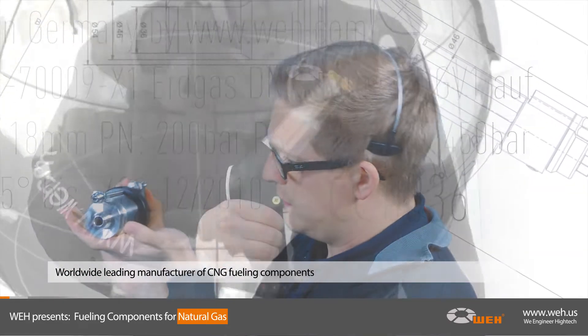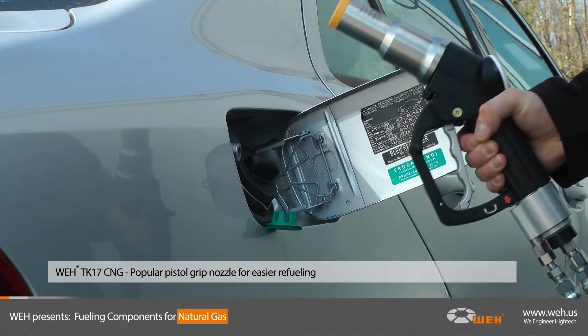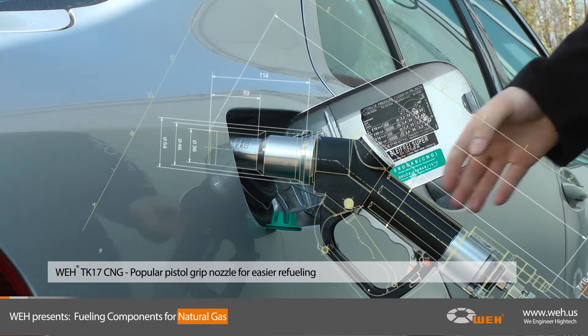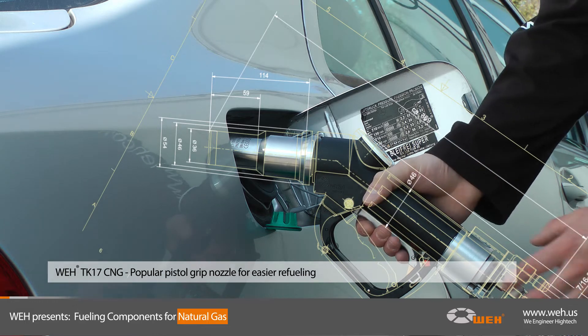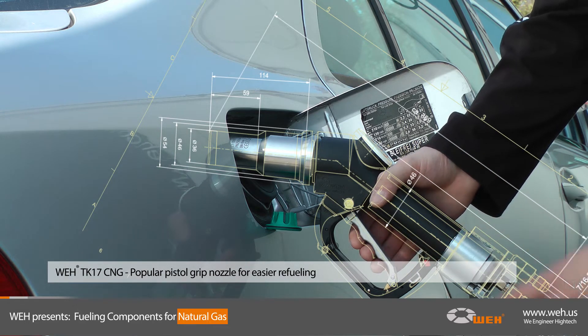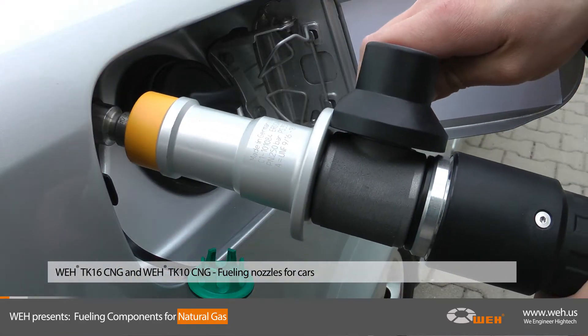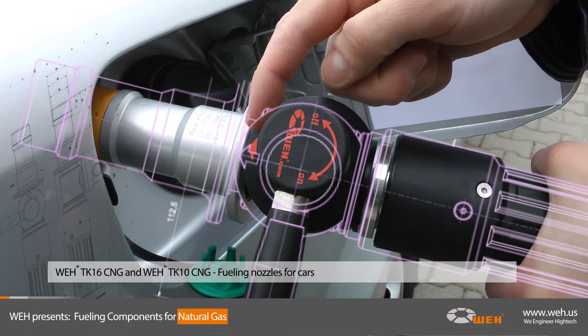For cars, buses, and trucks, the pistol grip design of the WAY TK 17 CNG is the most popular fueling nozzle for cars. It has conquered the market and allows any consumer a single-handed and safe refueling of their CNG vehicle. The WAY TK 16 CNG is another lightweight nozzle built for CNG self-service car filling stations that need fast and easy refueling.